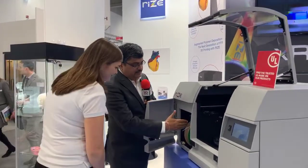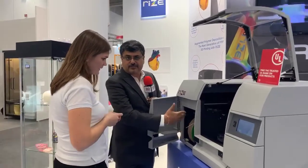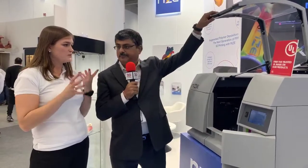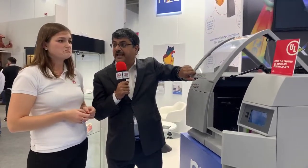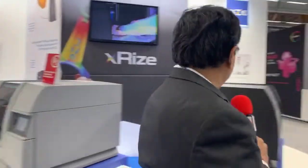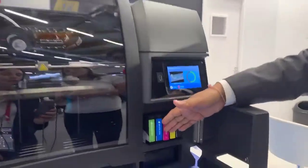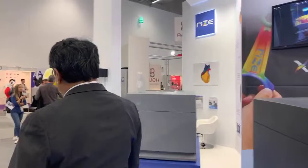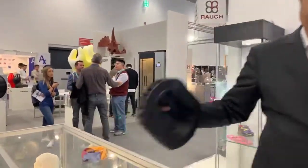We achieve this by combining the filament process — which has been around a long time — with an inkjet process. That's the difference: we've created a hybrid technology with two technologies in one. This is the next generation of the fused filament fabrication process, and we do it in full color, just like a 2D color printer. On the same printer, we can also print big industrial parts.